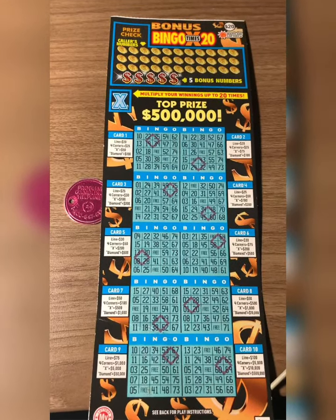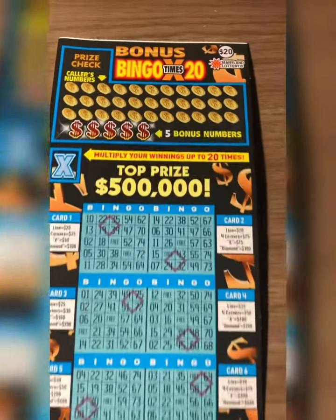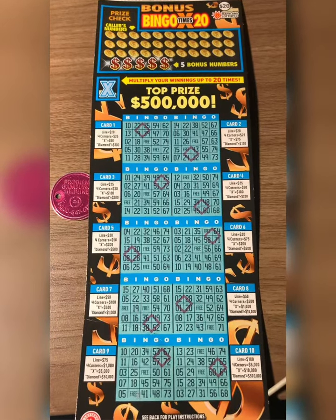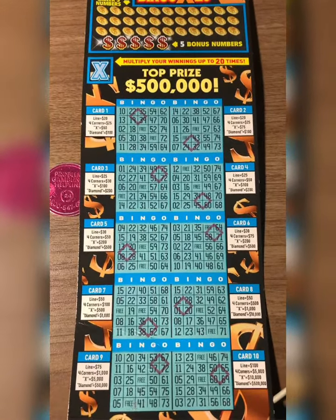So scratch them all, y'all, with a Bonus Bingo Times 20 here — a $20 bingo ticket from the Maryland Lottery. I love some bingo, and it's probably like one of the biggest ones I ever played, so yeah, it's a lot of chances on here.